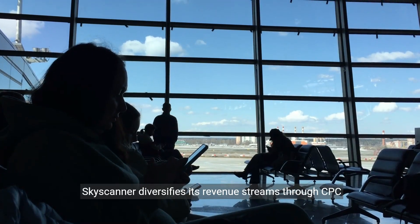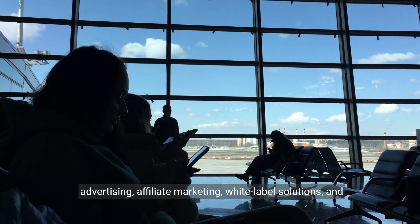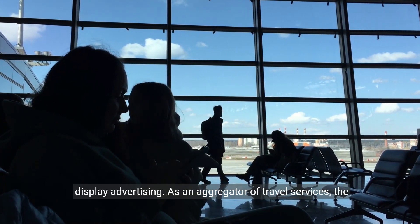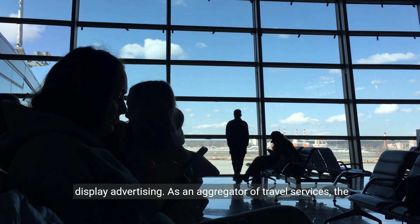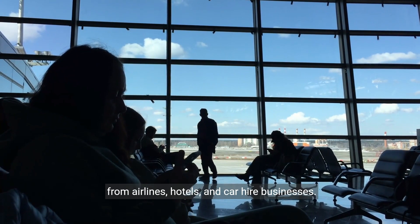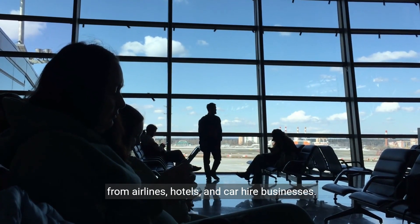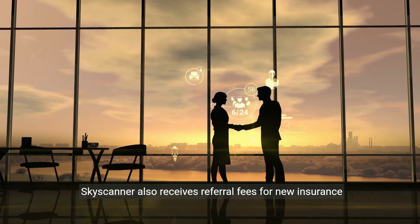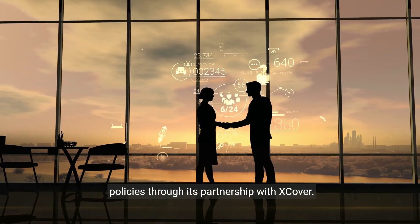Skyscanner diversifies its revenue streams through CPC advertising, affiliate marketing, white-label solutions, and display advertising. As an aggregator of travel services, the most significant source of revenue is the commissions earned from airlines, hotels, and car hire businesses. Skyscanner also receives referral fees for new insurance policies through its partnership with Xcover.